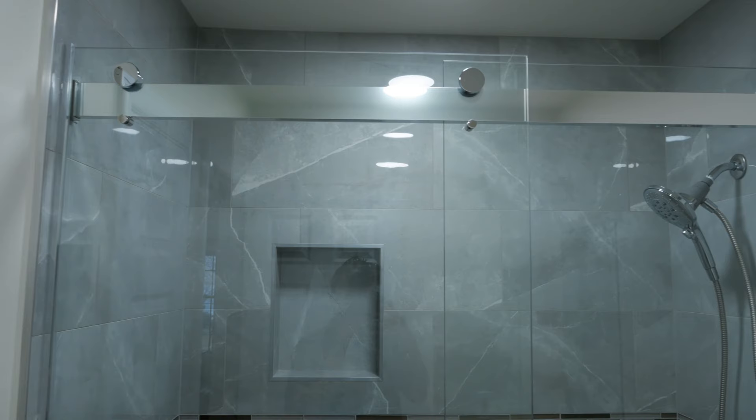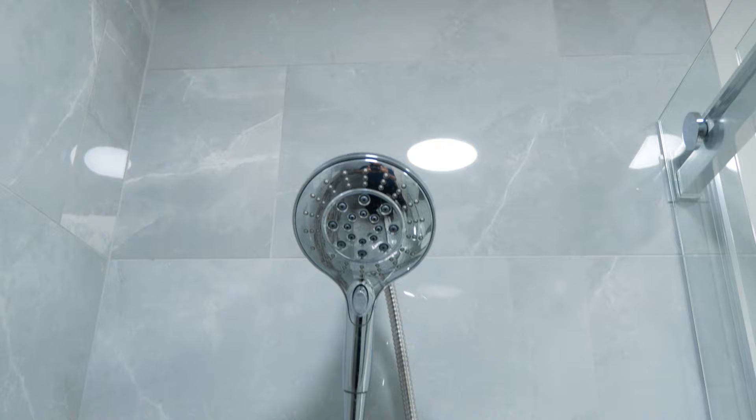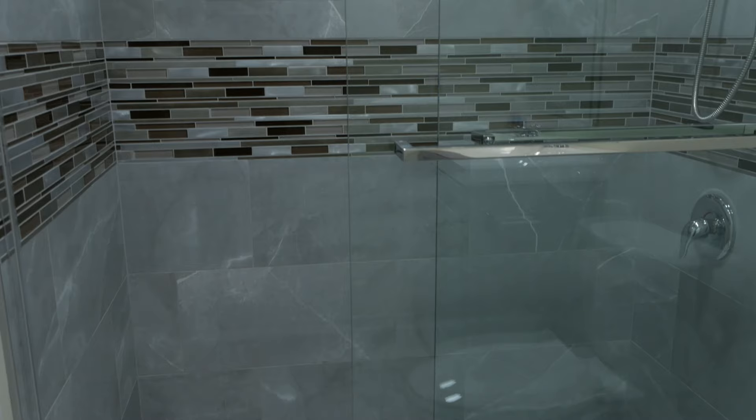We did the entire waterproofing process and installed the tile that is a very nice gray color with gray patterns that looks great. The tile is a porcelain rectified 12 by 24.